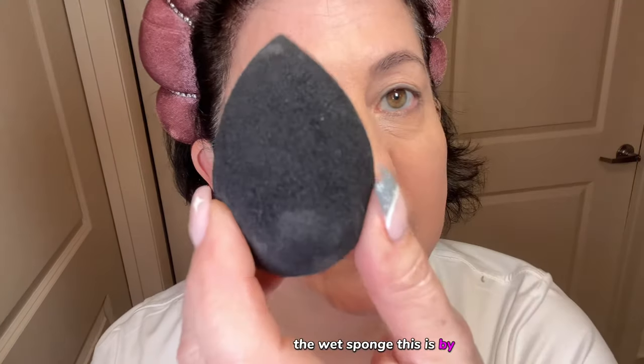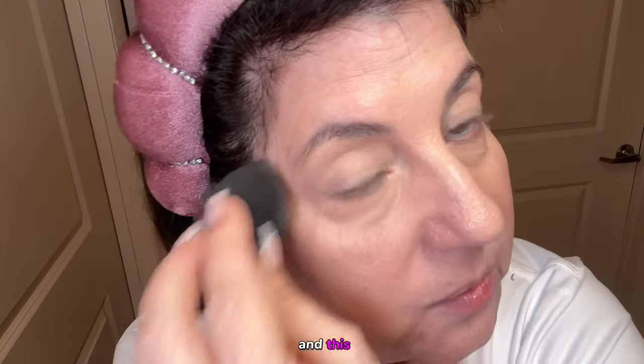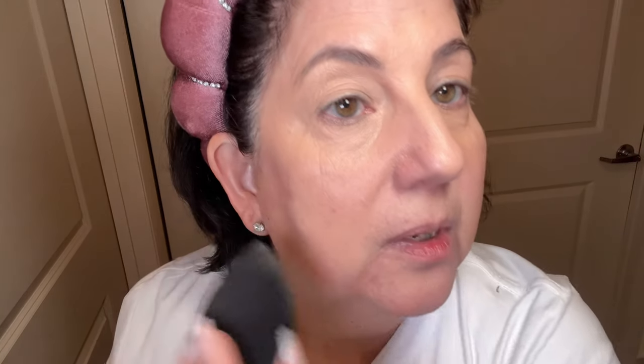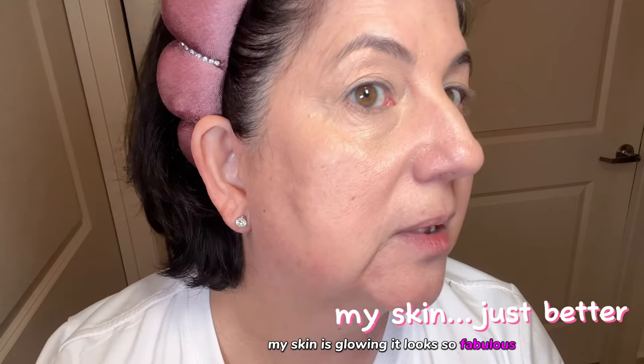Now with a wet sponge — this is by Beauty Blender, it's the best sponge there is — you blend it in by patting it around. This makes it look more natural. Look at the difference: no cakey, no creasing — just glow. My skin is glowing, it looks so fabulous.